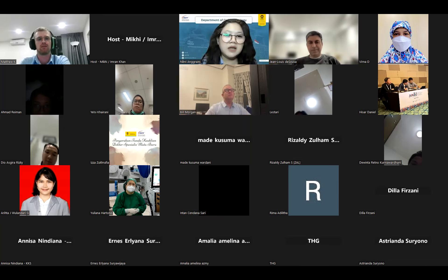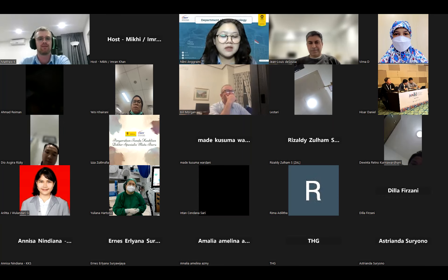I haven't seen one case myself, but Dr. Nina, my colleague, has one case in the entire years that she became an ophthalmologist. She only saw one case. Dr. Nina, probably you can share the case.